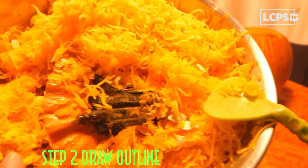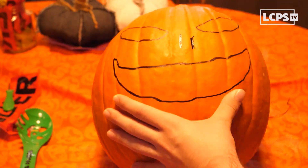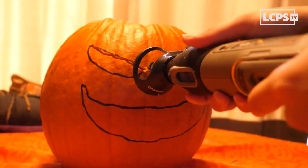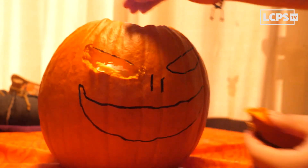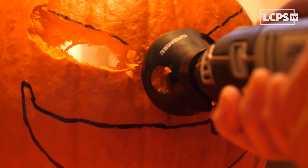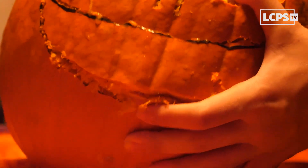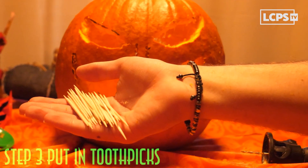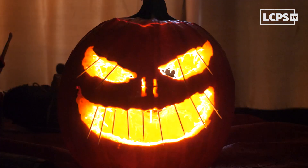Now that we've got the pumpkins, we can start drawing the outlines for what we want to carve. Now put the toothpicks in to give it a scarier look. And there you have it. That was a simple and fast pumpkin carving idea that you can do, too.